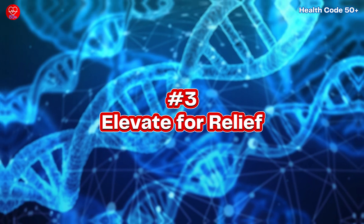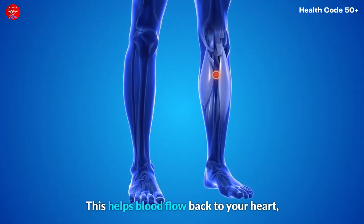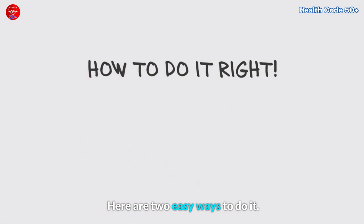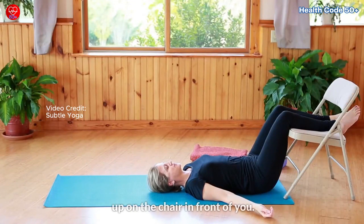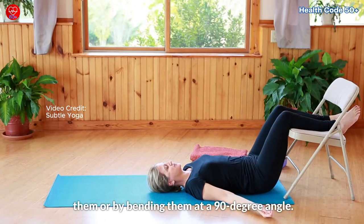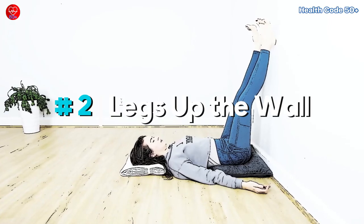Number three: Elevate for relief. Leg elevation is a game changer. When you're relaxing, prop your legs up on a chair or against the wall. This helps blood flow back to your heart, reducing swelling and discomfort. Here are two easy ways to do it. Option number one: legs up the chair. Lie down on the floor and lift both your legs up on the chair in front of you. You can choose to rest your legs on the chair by straightening them, or by bending them at a 90-degree angle. Hold this position for 15 to 20 minutes, then slowly and gently lower your legs to a relaxed position.